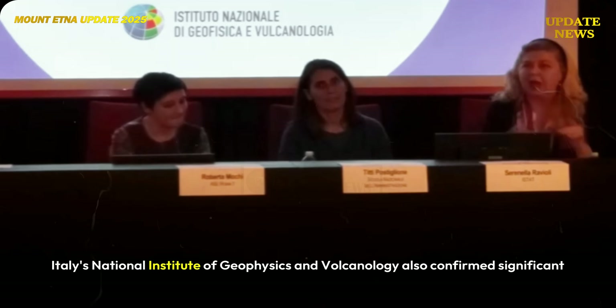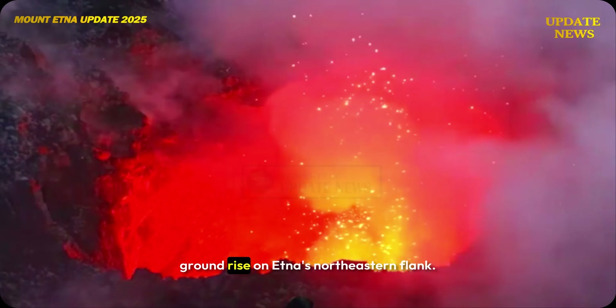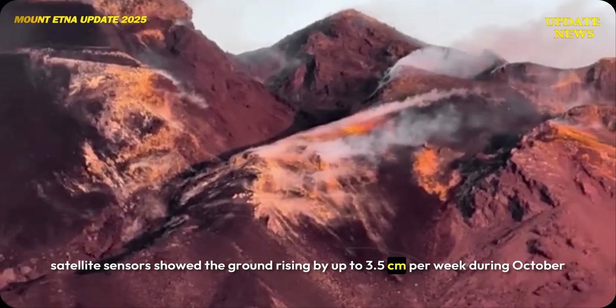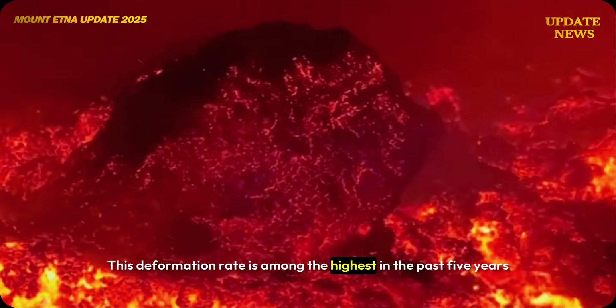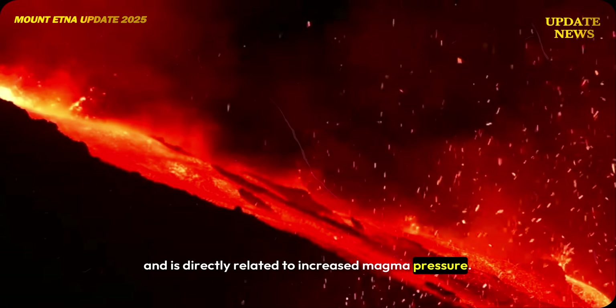Italy's National Institute of Geophysics and Volcanology also confirmed significant ground rise on Etna's northeastern flank. Satellite sensors showed the ground rising by up to 3.5 centimeters per week during October and November. This deformation rate is among the highest in the past five years and is directly related to increased magma pressure.